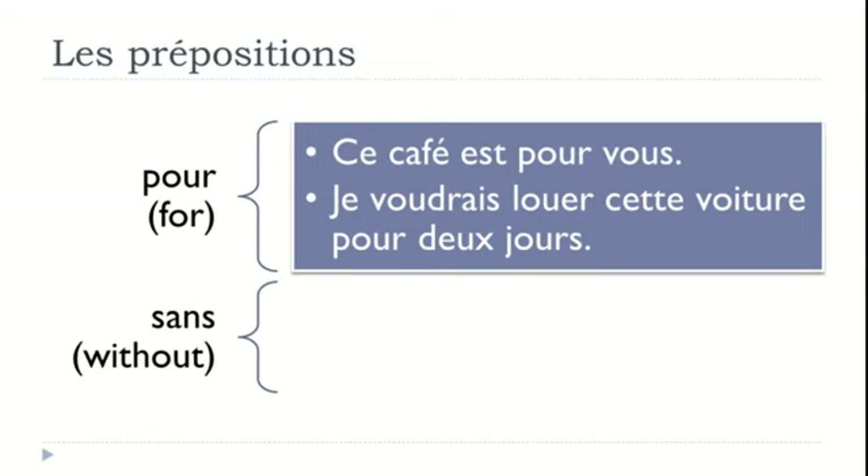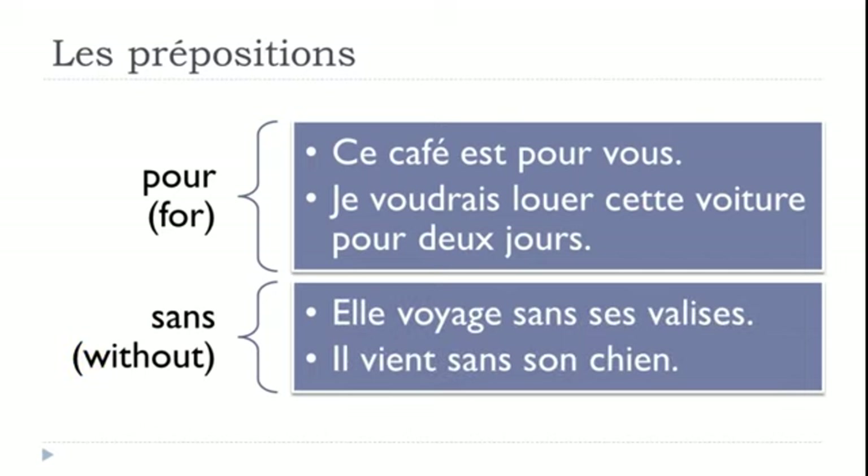The next preposition is SANS, and it means WITHOUT. Two examples: 'Elle voyage sans ses valises' — voyager is to travel, so she travels without her luggage — ses valises. 'Il vient sans son chien' — venir means to come, so he comes without his dog — son chien.